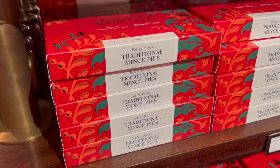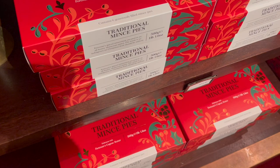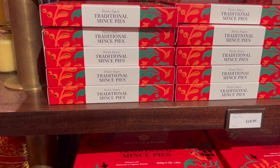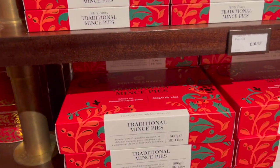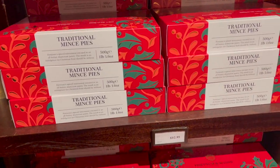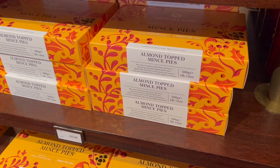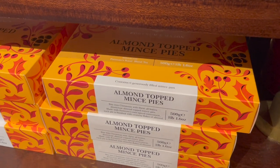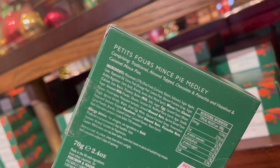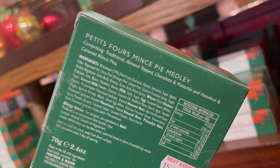Over here we have some additional mince pies. They come in different sizes of box: £10.95 for the smaller one which has 12 miniature mince pies, then six standard ones for £12.95. Then you've got a mince pie assortment — one traditional, one almond topped, one chocolate and pistachio, and one hazelnut and caramel.